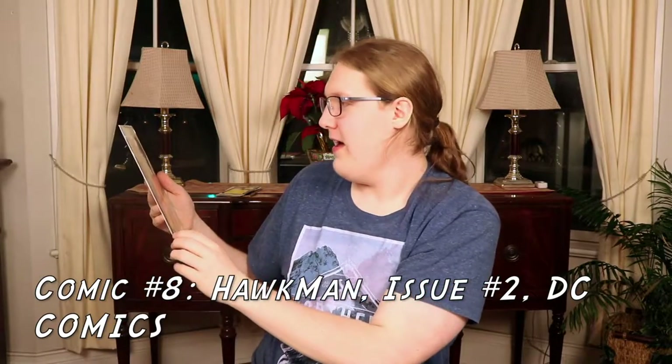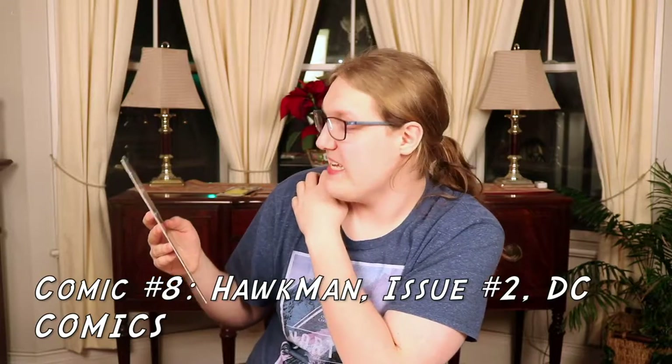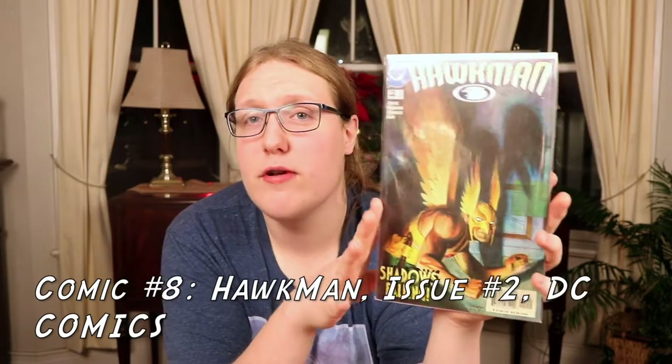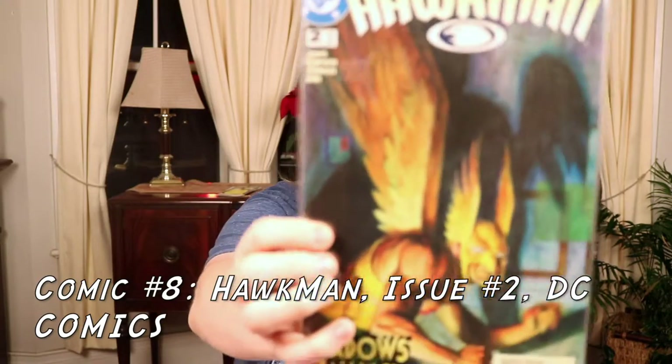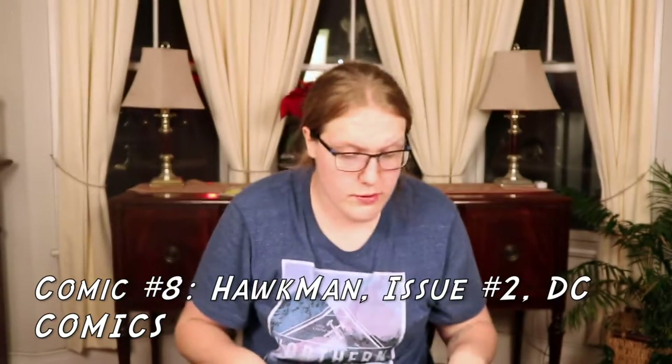I got Hawkman! It's issue number 2, came out June 2002, it's a DC comic. I've never gotten a Hawkman comic before but I'm excited to read it. I know Hawkman as a character but I've never read any of his single issue comics. I like this cover because it has a more artsy style — it's supposed to look like a painting — so thumbs up.